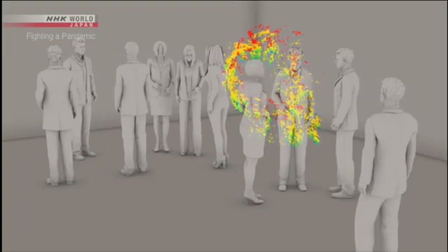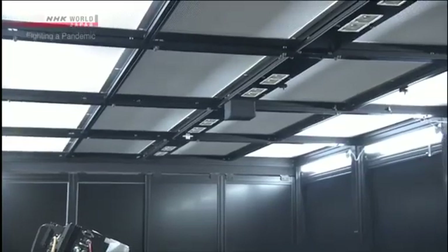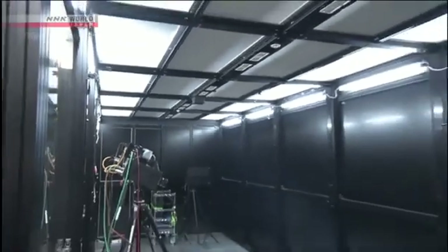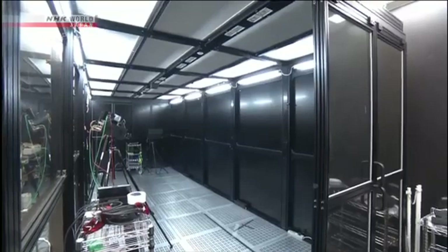But there is a way to prevent the stagnation of micro-droplets. Opening windows and increasing air circulation is believed to be effective. When you open a window, micro-droplets are quickly swept away. They are very small and light, so any airflow will get rid of them.